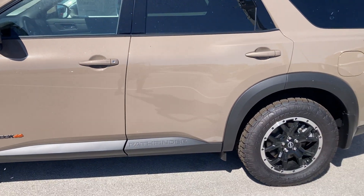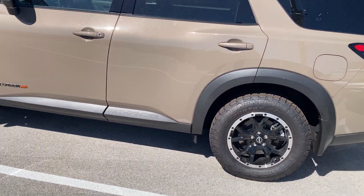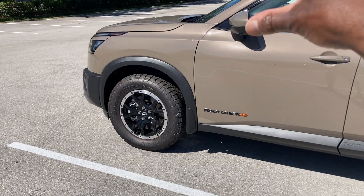What's up everybody, Trauma Crazy coming to you live. This is the 2024 Nissan Pathfinder Rock Creek Edition. This model was introduced for 2023 and is the off-road vehicle they offer.